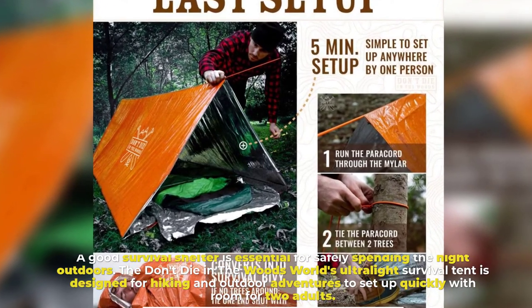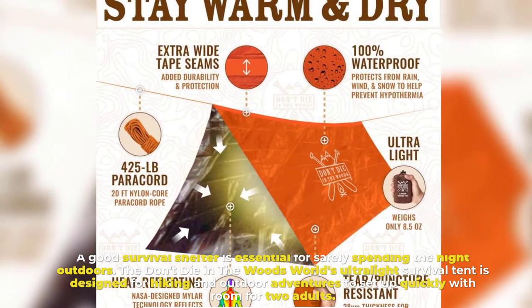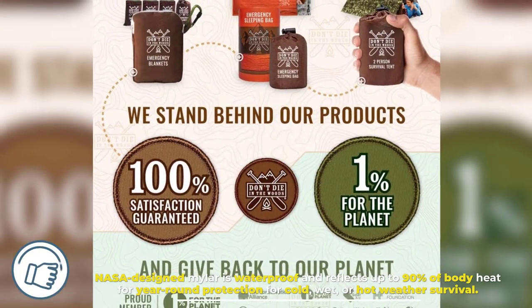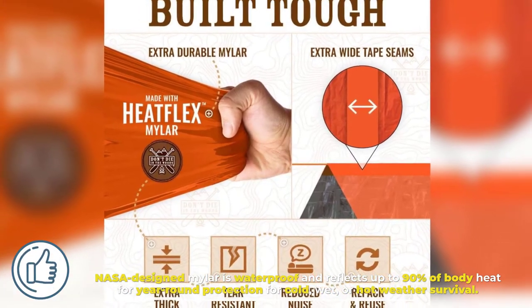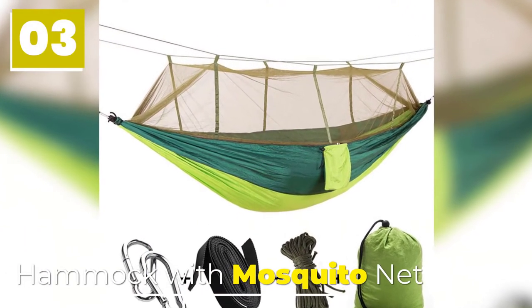Number two: Survival Tent. A good survival shelter is essential for safely spending the night outdoors. The 'Don't Die in the Woods' ultralight survival tent is designed for hiking and outdoor adventures, sets up quickly with room for two adults, and features NASA-designed Mylar that is waterproof and reflects up to 90% of body heat for year-round protection in cold, wet, or hot weather.